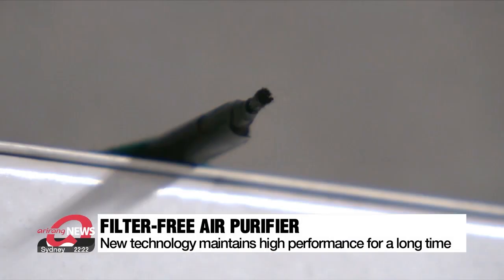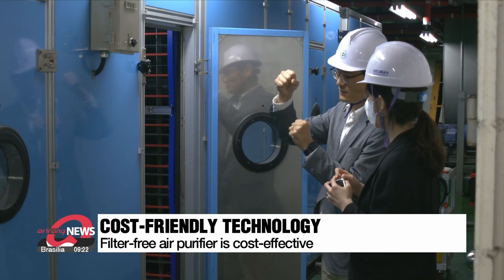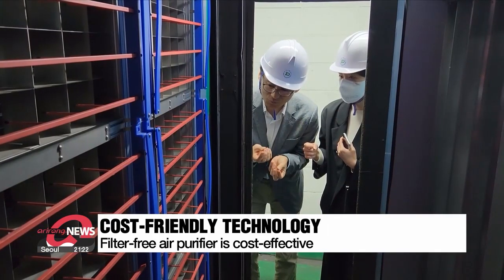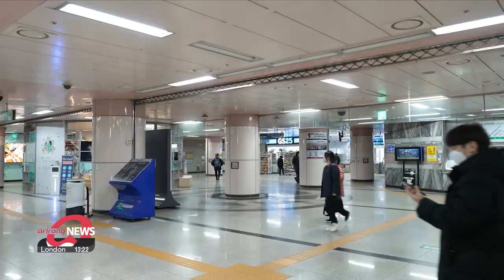The research team says the new technology removes more than 90 percent of fine dust and can be applied to existing air purifiers by only improving the filter, making it cost-effective. It costs nearly four thousand U.S. dollars per year to replace filters per station, so for 500 stations this saves 1.9 million dollars.